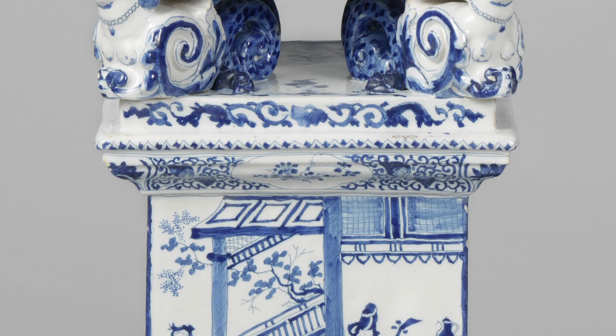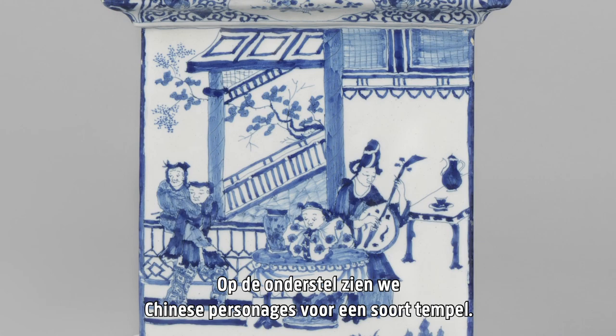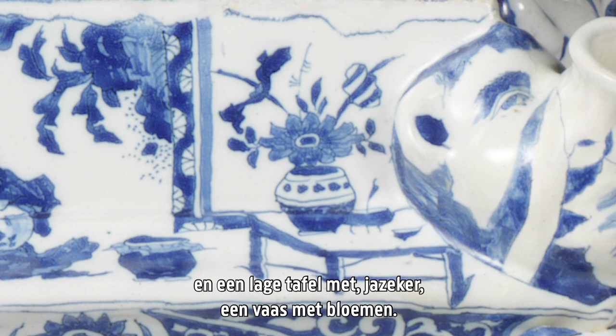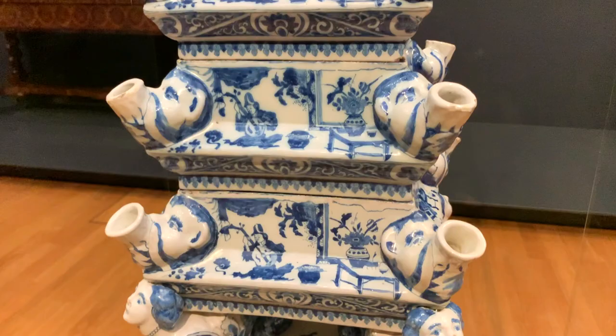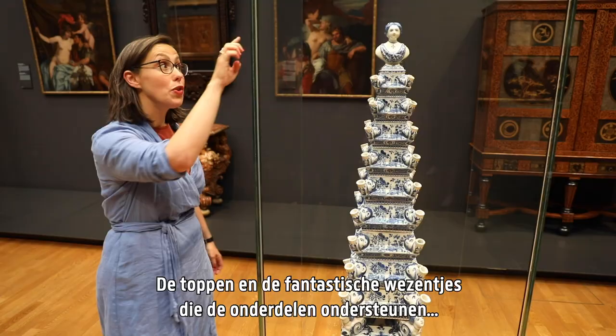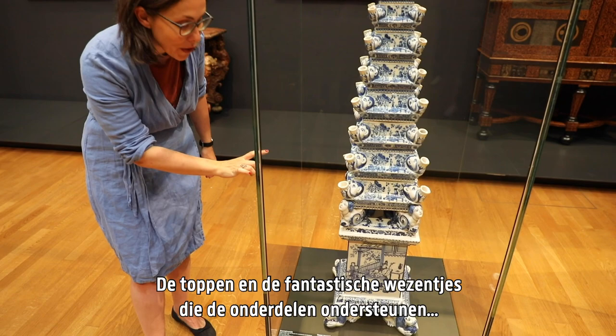At a glance they seem to be made of Chinese porcelain. On the base we see Chinese figures in front of a temple-like structure. A part of the scene is repeated on each of the segments — a figure playing a Chinese string instrument and a low table with a vase of flowers. Dutch delftware was created as an imitation of Chinese porcelain, but the tops and the fantastical creatures that hold the segments give away their European origin.